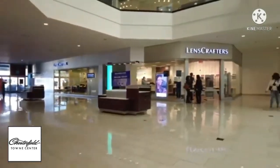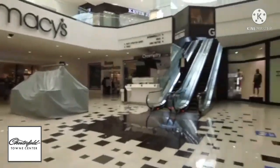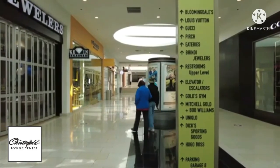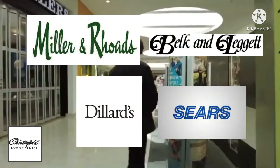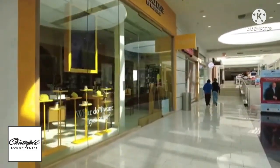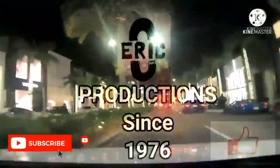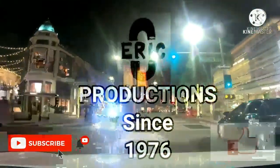So let's see how close you were paying attention to my video. How many anchor stores closed in this mall? If you answered four, you are correct — you were paying attention, give yourself a hand. Thank you for watching. If you guys watched my video, thanks for watching. Hit that like button and please subscribe to Eric C Productions.